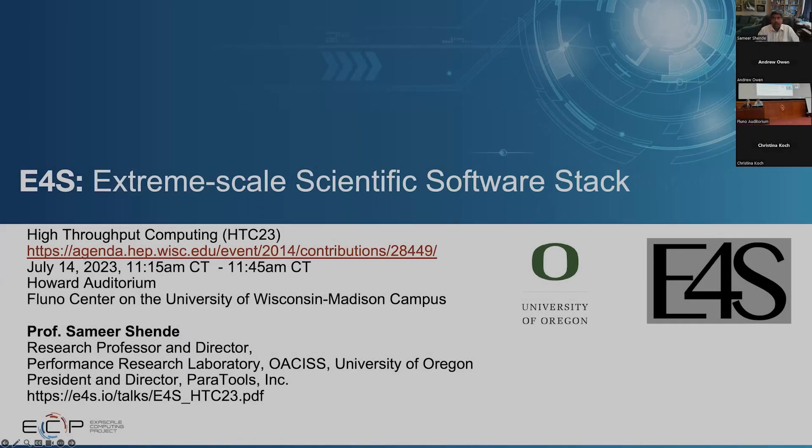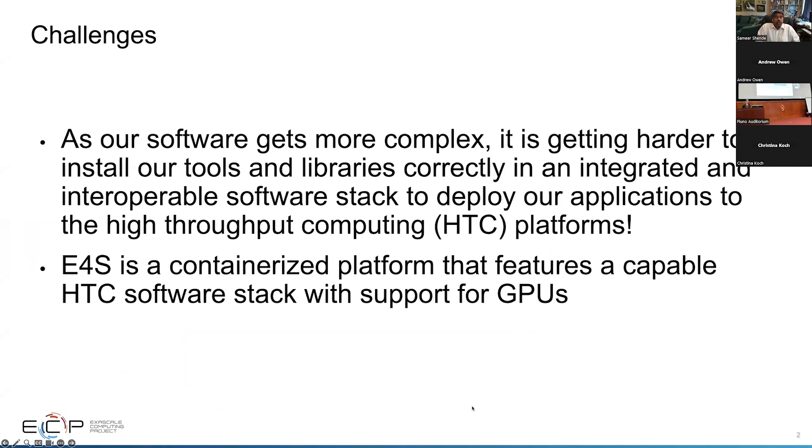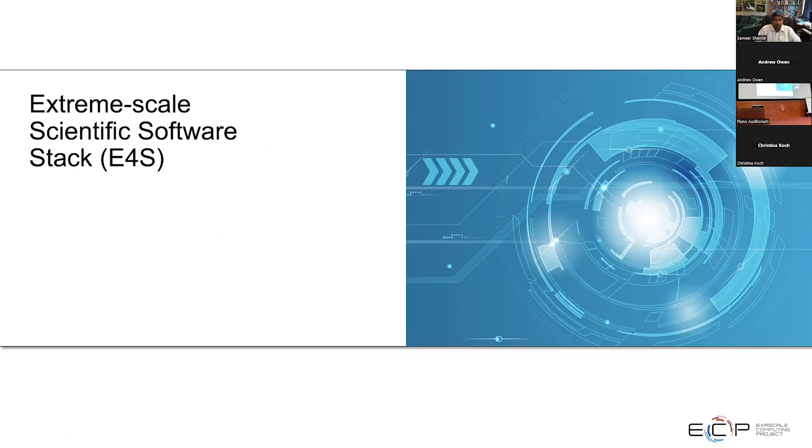My talk today is on the Extreme Scale Scientific Software Stack, or E4S. The main motivation is that as our software is getting more and more complex, it's now getting harder to install all our tools and libraries correctly in an integrated and interoperable software stack, so that we can deploy our applications to high throughput computing platforms like OSG HTC. E4S provides a containerized platform that features a very capable HTC software stack with support for GPUs, and I want to explain exactly how we deploy this software and how you can use it on OSG HTC.